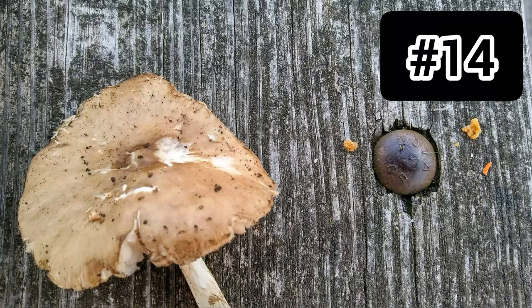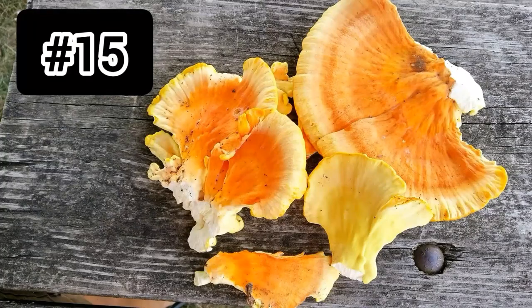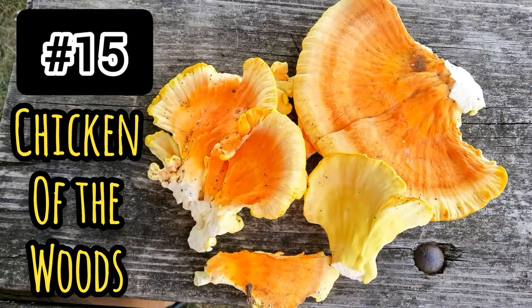Number fourteen: I'm not really sure about this one. It doesn't fall into the small fragile mushroom cap category because the mushroom was about three inches across. It kind of looks like an oyster mushroom, so it could be a late-season oyster mushroom — I'm not really sure, but it's a cool mushroom.